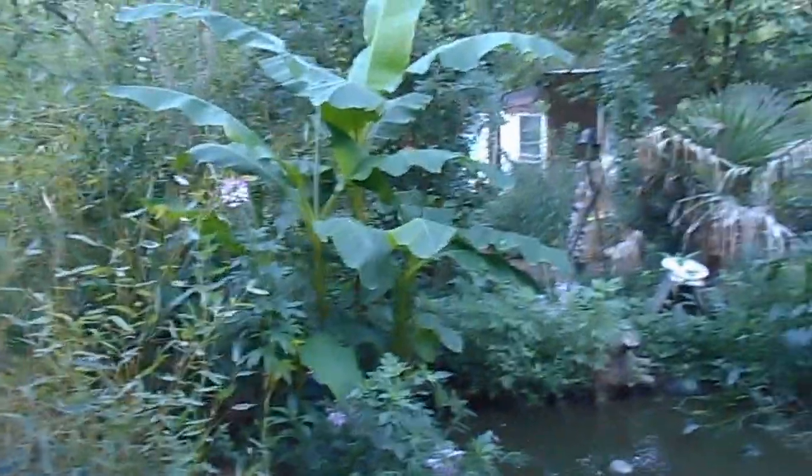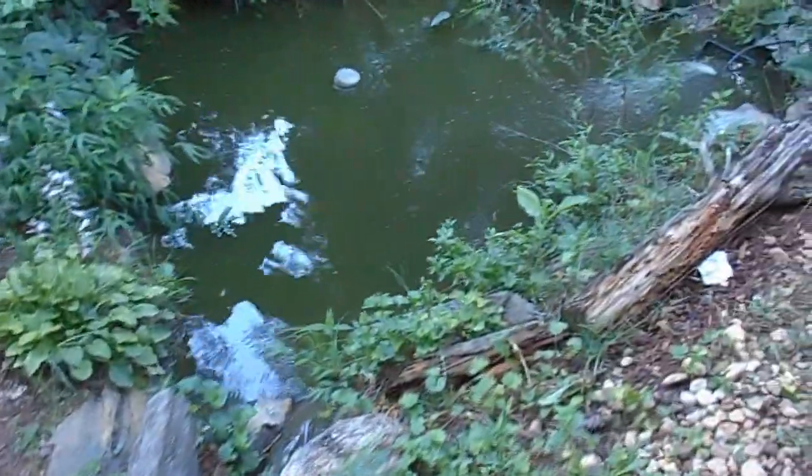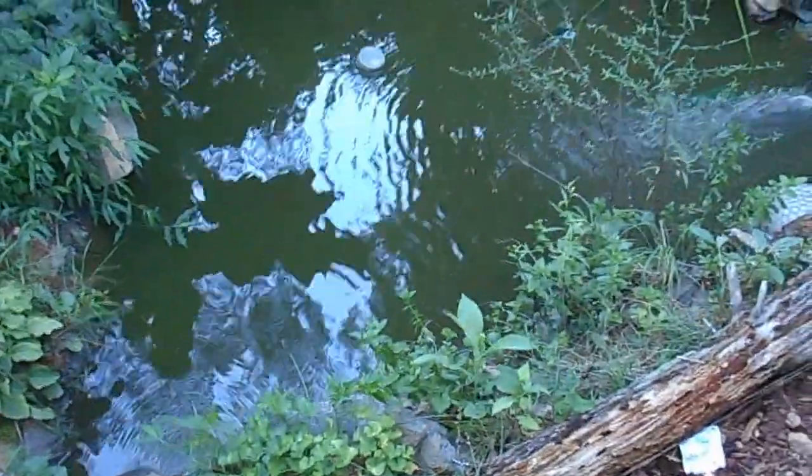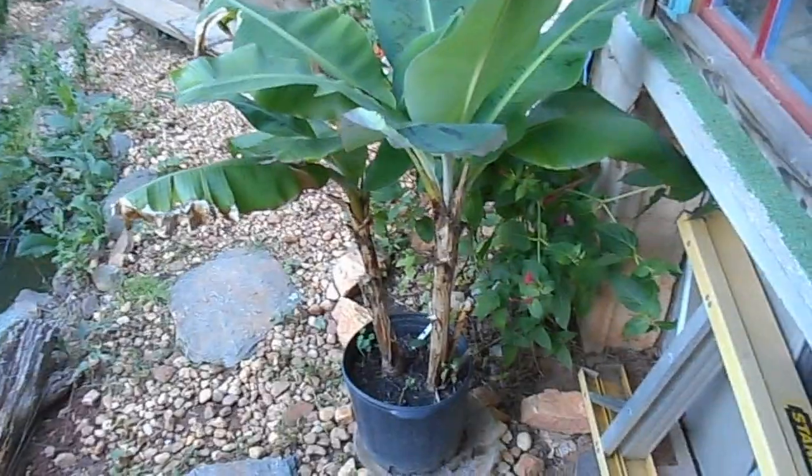Just a short little video of my tropical-esque garden here in the Georgia Appalachian Mountains. There's some bamboo and some of my banana plants and various other things. A little pond — you can't see the fish in there. They're hiding because the cat has been chasing them.